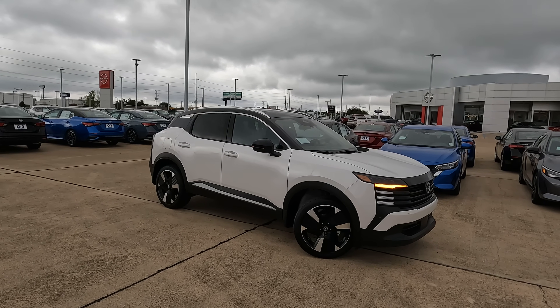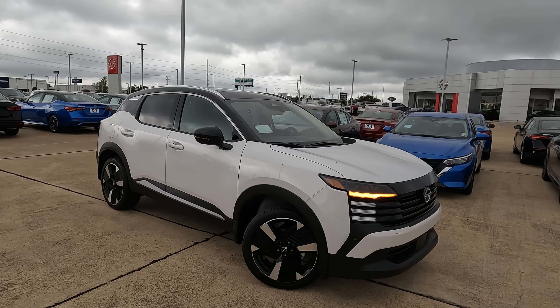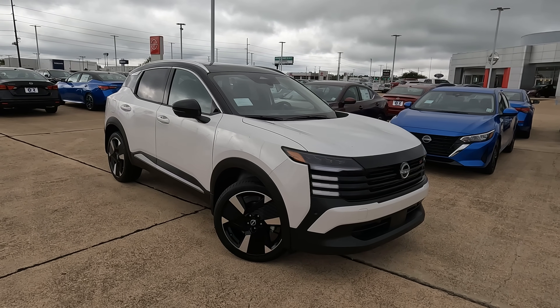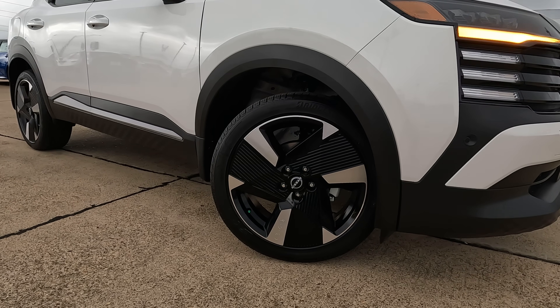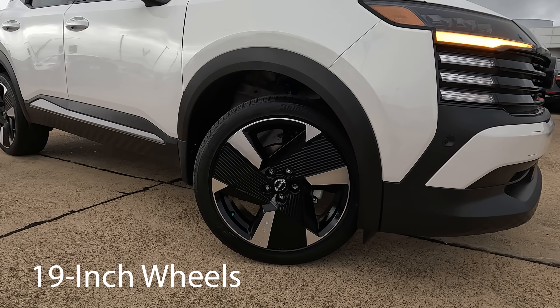Check out the link in the description of the video for more about this particular model. One thing that's brand new here that's never been offered before is all-wheel drive, available on the Kicks for the first time as of 2025. Now this particular model is front-wheel drive in the interest of fair reporting. We'll find some new wheel designs — tell me what you think about this particular design.